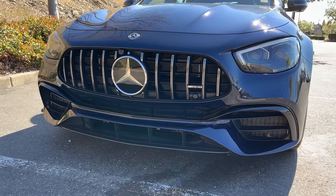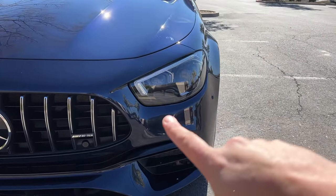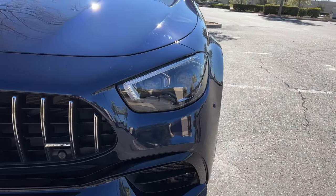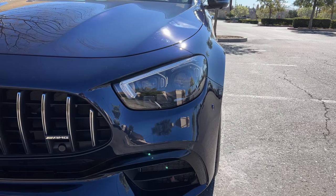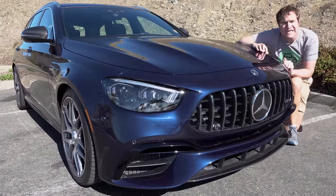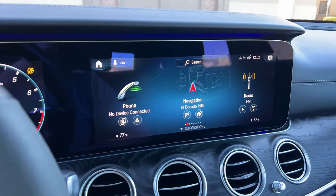You have a larger grille and a generally more aggressive front end, and you also have updated headlights. These are actually a little smaller than the ones in the outgoing model, but they fit Mercedes' latest design language and theme. The look and shape of these headlights has been incorporated into most new Mercedes models, and for 2021 it's on the new E-Class too. But the changes to the outside of the latest AMG Wagon are actually pretty minimal compared to what's changed inside, where you have some fairly significant upgrades, including the latest MBUX infotainment system.